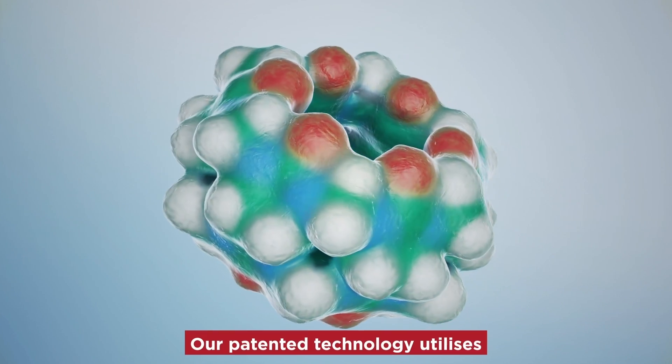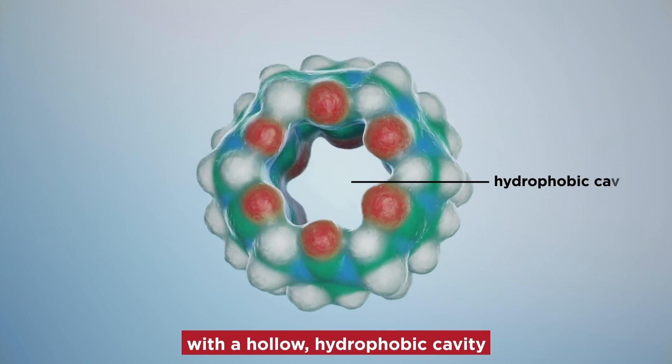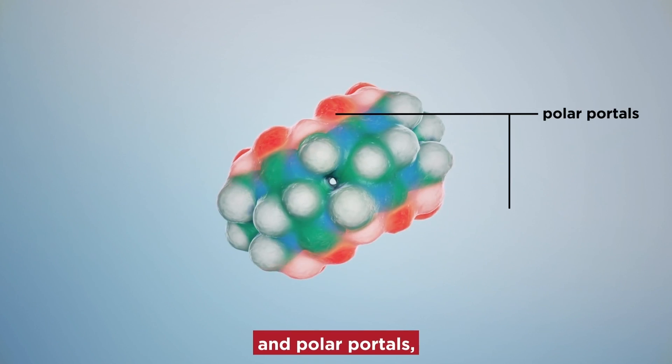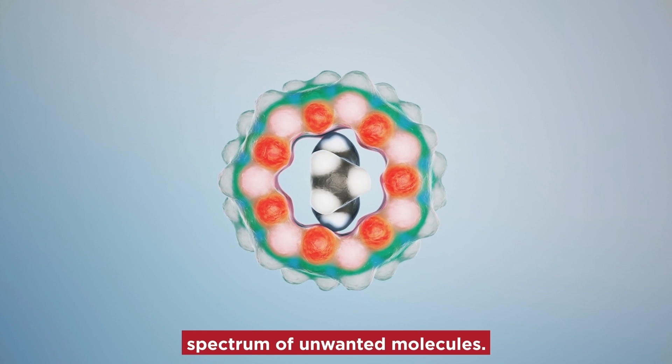Our patented technology utilises cucurbiturals, barrel-shaped molecules with a hollow hydrophobic cavity and polar portals, enabling them to tightly bind a wide spectrum of unwanted molecules.